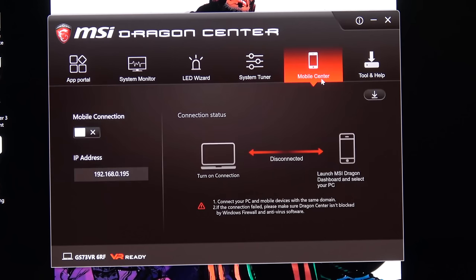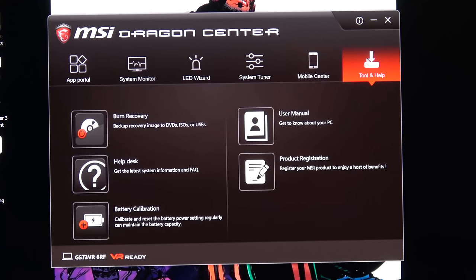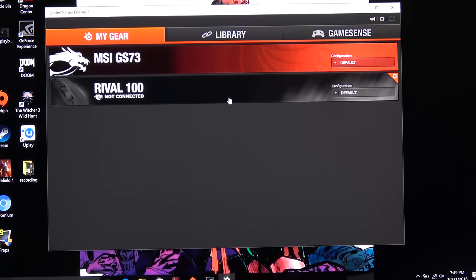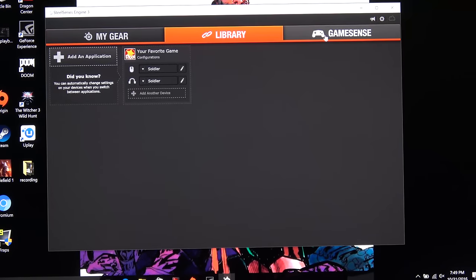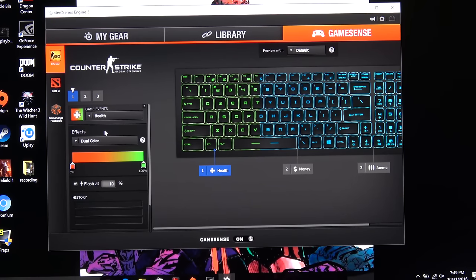You've got mobile connectivity with a mobile app, some built-in tools, and rear apps from third parties — one of them being SteelSeries. I use my Rival 100 mouse here, and I can customize my keyboard the best way I want to and use it to the full extent. The keyboard is really nice and compliments your gaming experience.